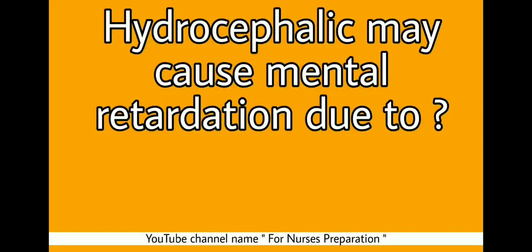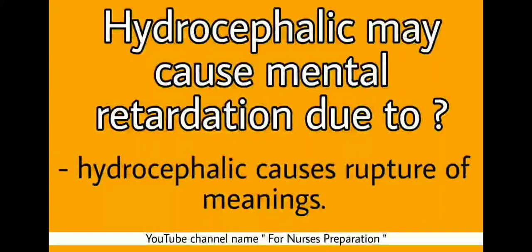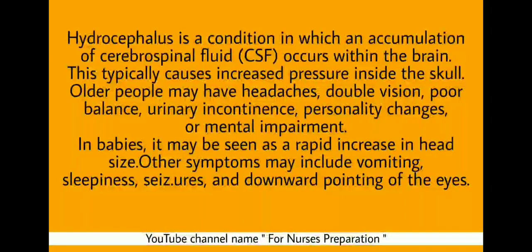Question: Hydrocephalus may cause mental retardation due to what? Answer: Hydrocephalus causes rupture of meninges, and due to this, mental retardation may occur. Hydrocephalus is a condition in which an accumulation of cerebrospinal fluid occurs within the brain, typically causing increased pressure inside the skull. Older people may have headache, double vision, poor balance, urinary incontinence, personality changes or mental impairment.